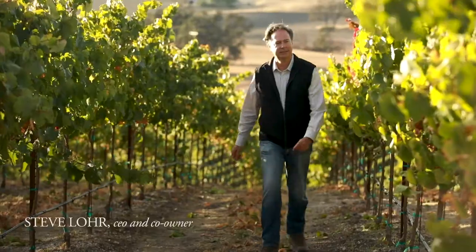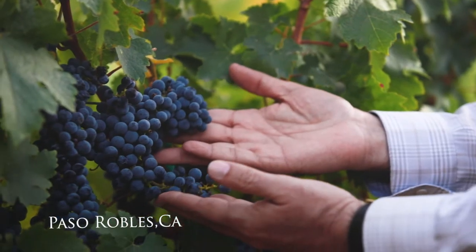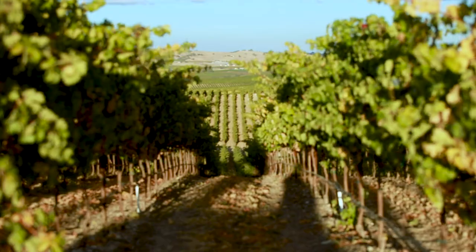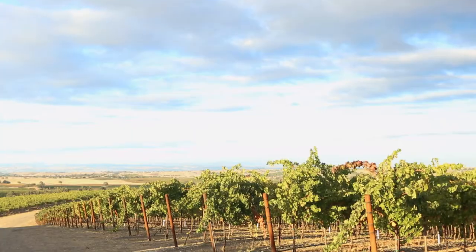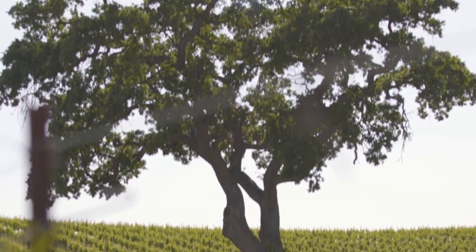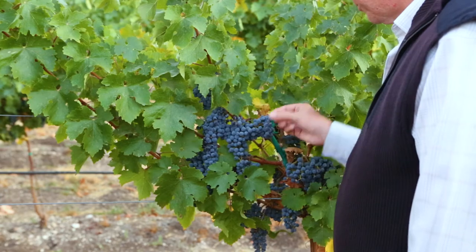I'm Steve Lohr, CEO of J. Lohr Vineyards and Wines. We're here now, October 19th, looking at Cabernet Sauvignon here at our Shotwell Vineyard. Harvest is all about taking what's been happening during the majority of the year and seeing how all that has come to bear — what kind of spring we had, what the set was like, what veraison was like, whether it was pretty uniform or really scattered. One of the nice things here about Paso Robles is that we have so many different locations, different soil types, different climates. It really allows us to dial in picking when we want to.